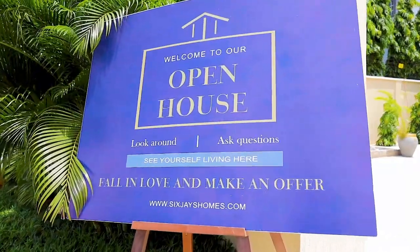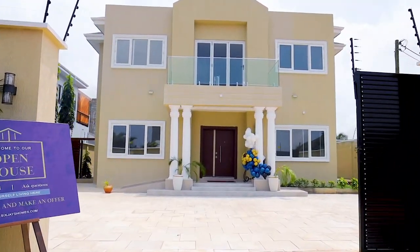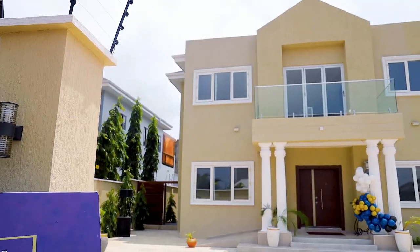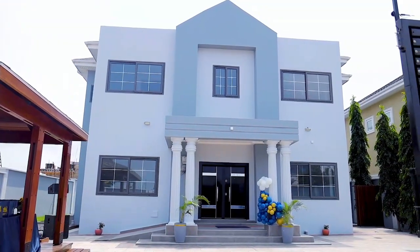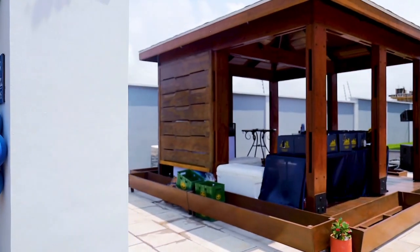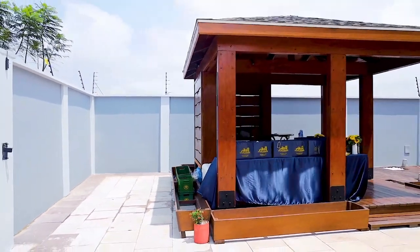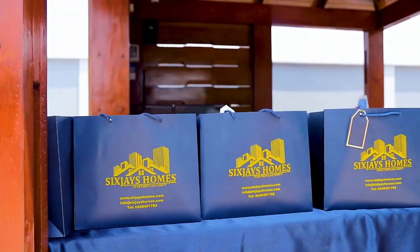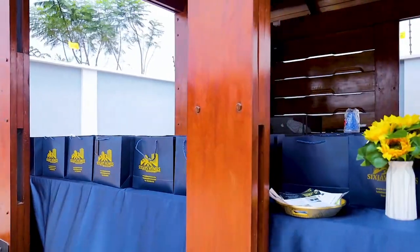Welcome to a truly remarkable and luxurious property nestled in the heart of Tema Community 6. This semi-furnished home boasts a cutting-edge design that harmoniously blends modern aesthetics with functional features. Safety is a top priority, making it an ideal haven for families with children. Discover the perfect fusion of elegance, comfort, and security that awaits within the walls of this exceptional property.